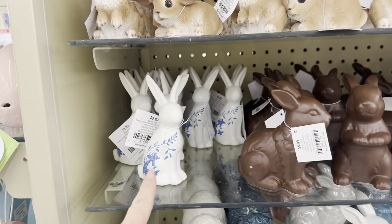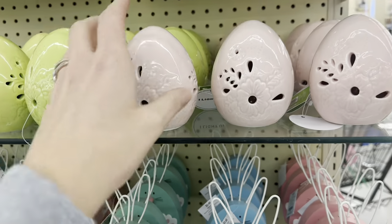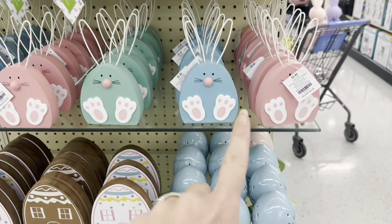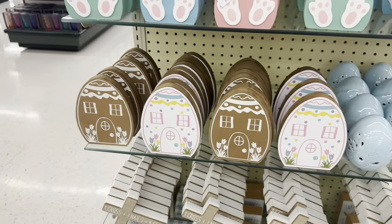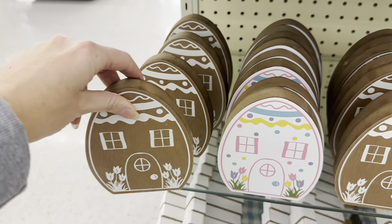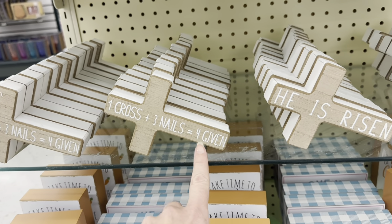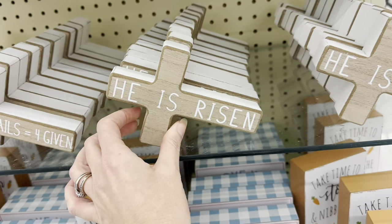That one is really pretty, $5.99. There's that spring and Easter sun again. Do these light up? They do! You have these eggs — they do light up — pink, green, and blue. Look at these little rabbits, $5.49. And look at the little egg houses, $3.99, just two different ones. Here's the crosses again — 'One Cross plus three nails equals four given' — and then 'He is risen.' $5.49.